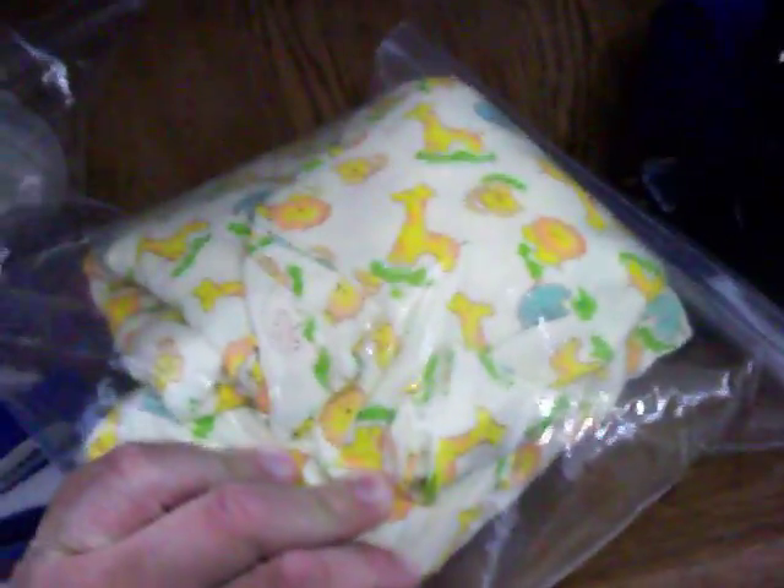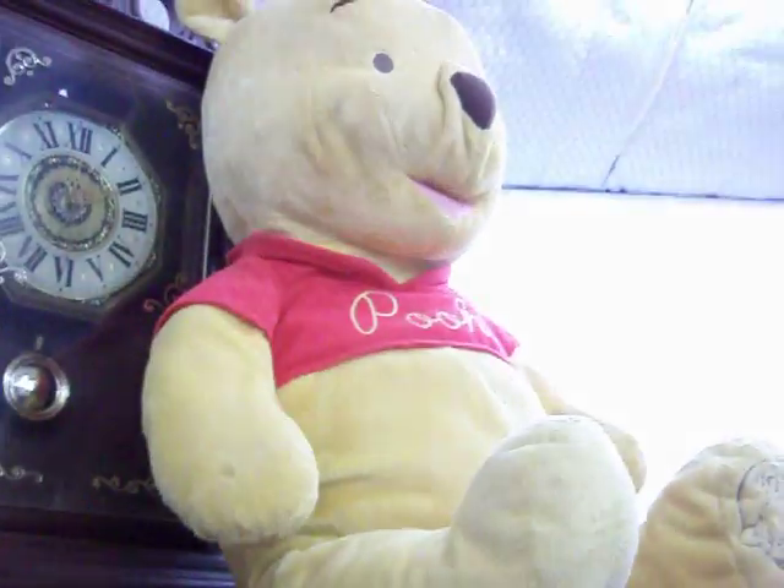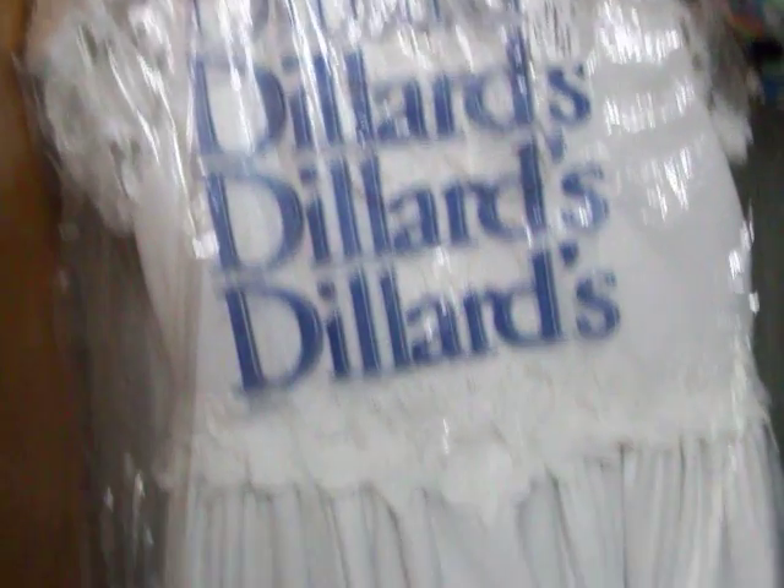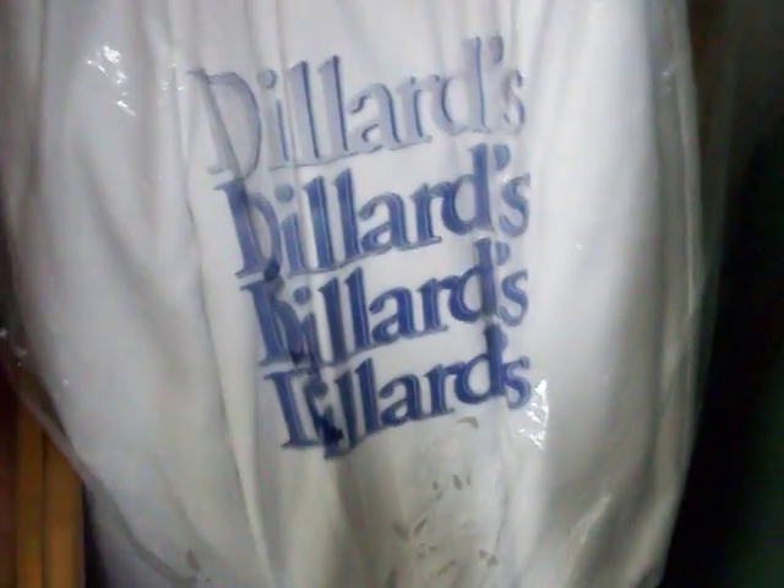Got some baby items here. This is a crib sheet set — it's real cute, real nice and clean. Got a set of baby bottles right there. Got some baby blankets and stuffed animals — Winnie the Pooh right there. Have this really nice girls dress, white, size 10, it's $25. It's got no stains or rips or anything like that.